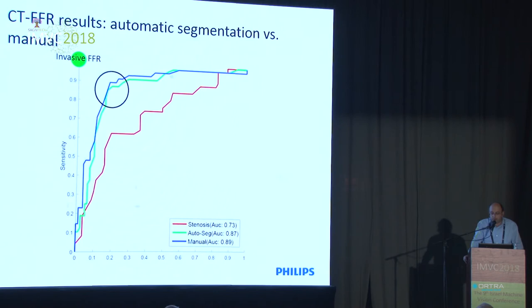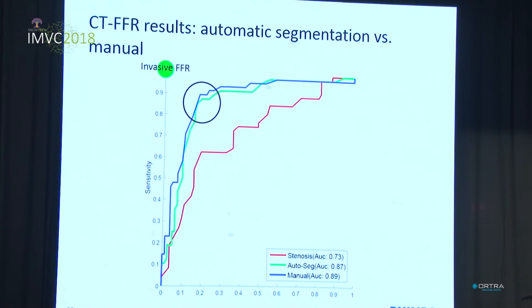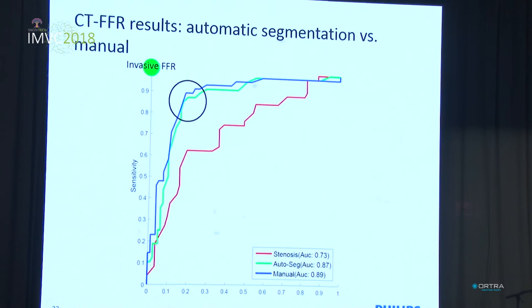When we compared the performance of stenosis measurements and CTFFR measurements, using invasive FFR measurements as a reference, we saw that stenosis measurements perform very poorly in predicting severe coronary disease. However, by using CTFFR estimates, we got very high accuracy in predicting severe coronary artery disease, with almost no difference between automatic operation of the application and manual operation where the user was allowed to correct the produced segmentation.